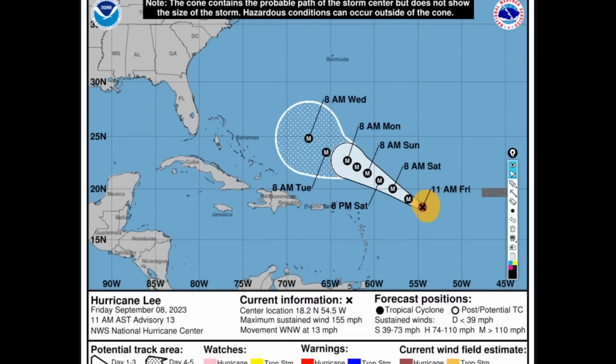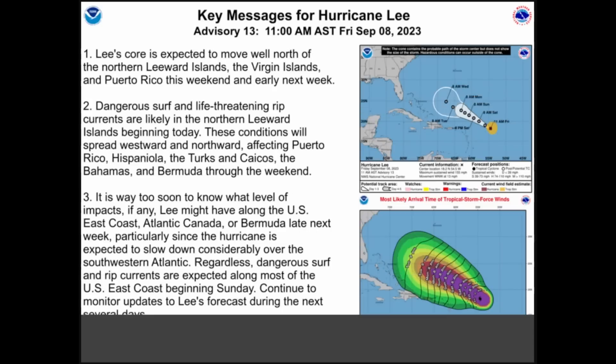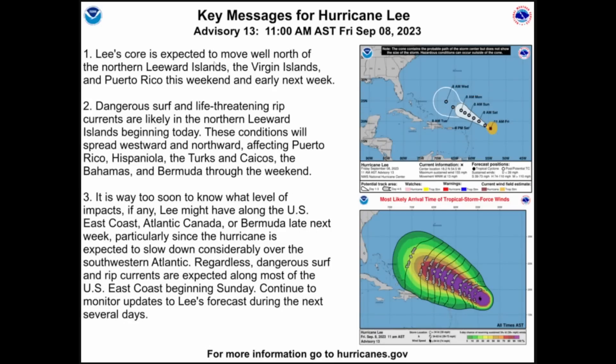This is a look at the latest NHC forecast with winds now at 155 miles an hour. It is no longer a category five hurricane — it was one last night with winds that maxed out at 165, moving off towards the west-northwest at 13. Lee's core is expected to move well north of the northern Leeward Islands, the Virgin Islands, and Puerto Rico this weekend and early next week.